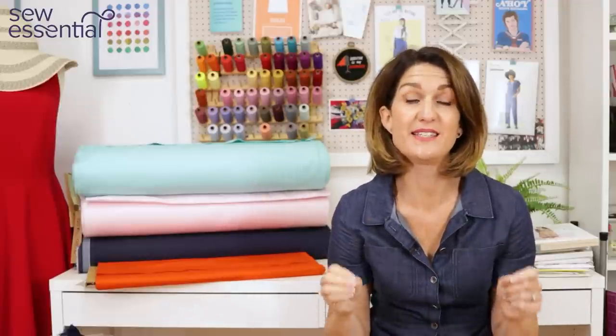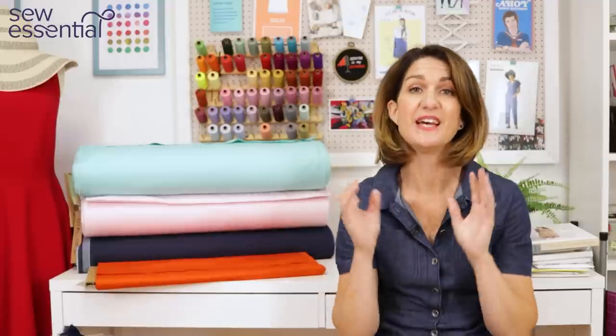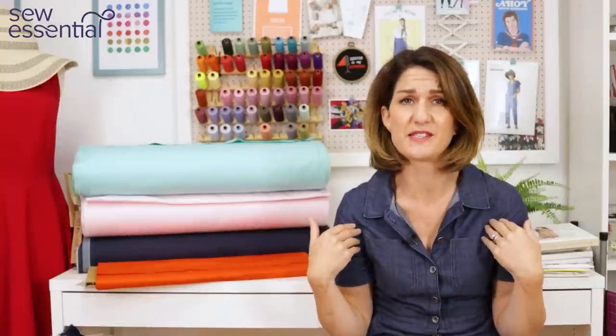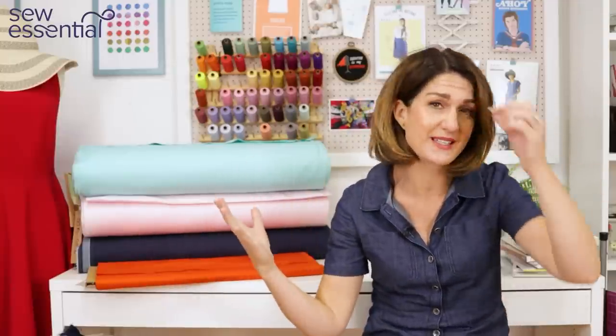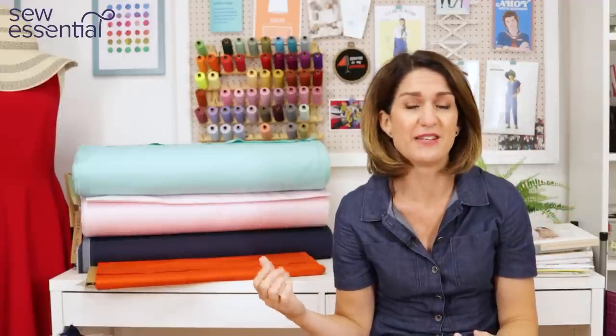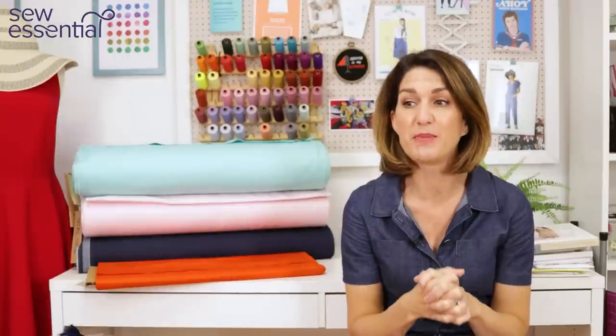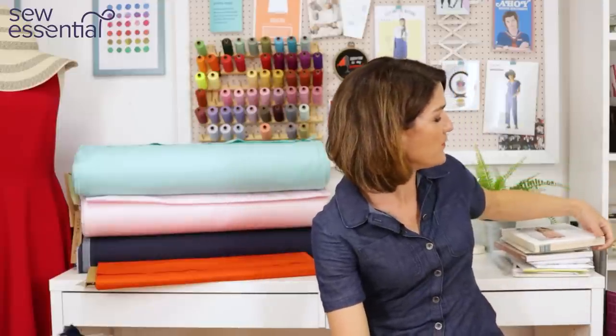Hi, I'm Lucy from Sew Essential and I'm here today to share a round-up of patterns and fabrics from the Sewing Bee semi-final series 9. What a week it was — I cannot believe the pattern challenge they gave the Sewing Bees. They asked them to sew a trench coat in five hours. If anybody thinks they could do that challenge, please tell me in the comments. I am firmly in the camp of 'how did they do that' — what an absolutely massive challenge. I was blown away by what was produced.